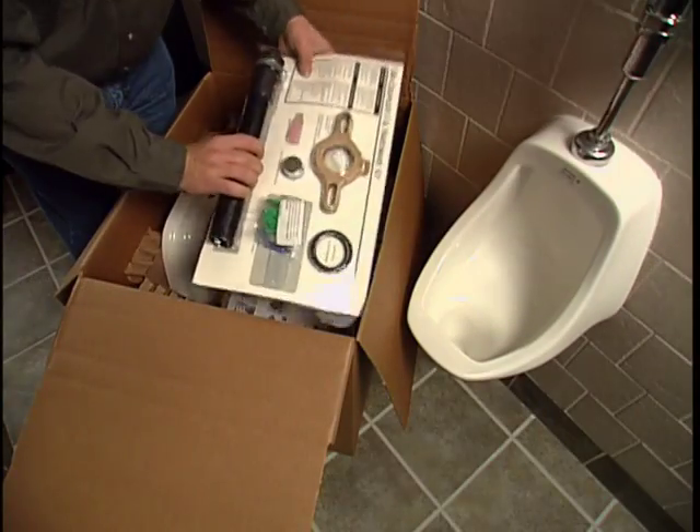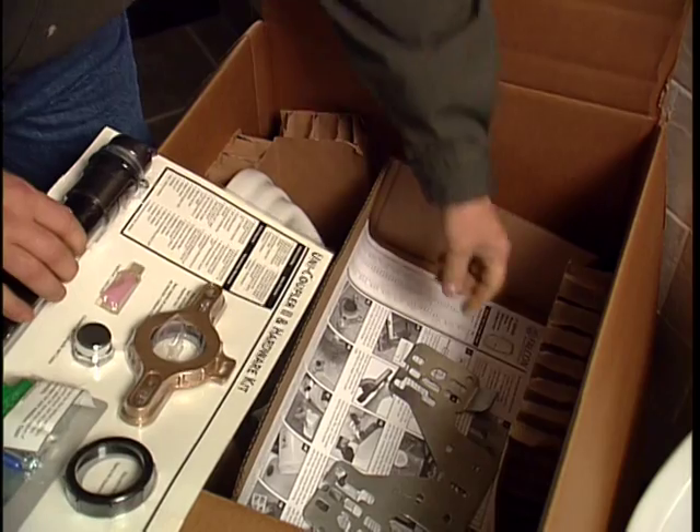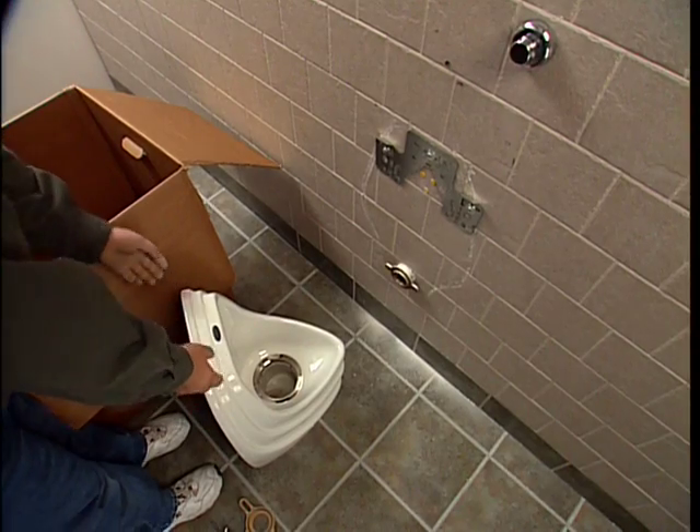The urinal system connects to a standard drain line. There's no flush valve assembly and no water supply hookup. Installation is easy, fast, and costs less than traditional water-fed urinals.